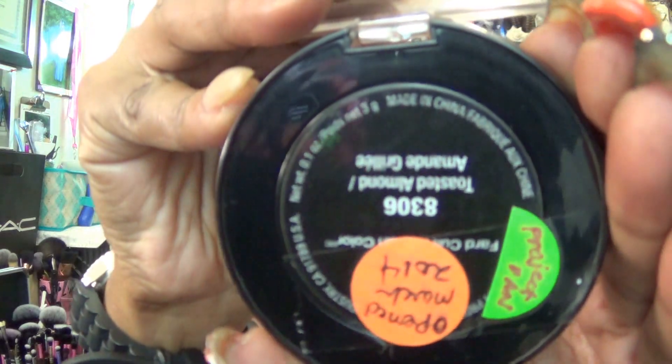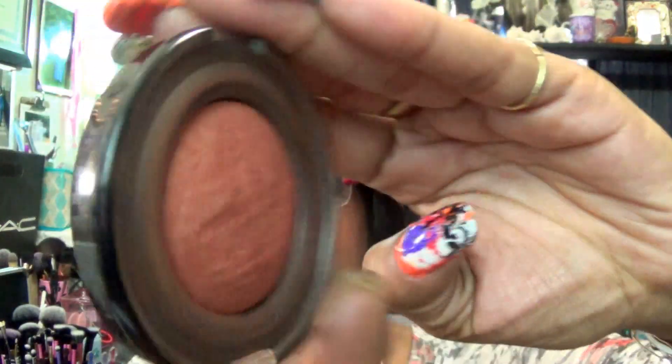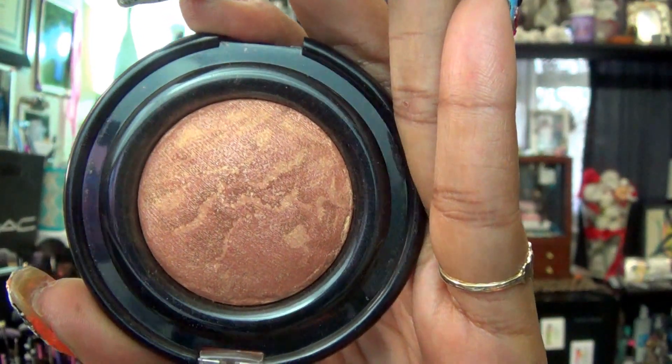On my cheeks for blush and highlight, I am using my Black Radiance Powders. The blush is in Toasted Almond — and that's what that looks like. The highlight is in Ginger Snap, which is more golden in color.